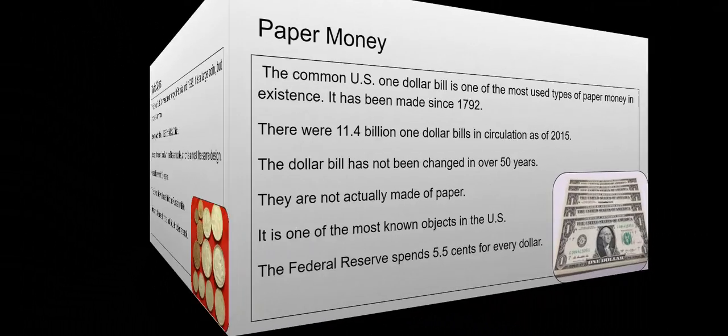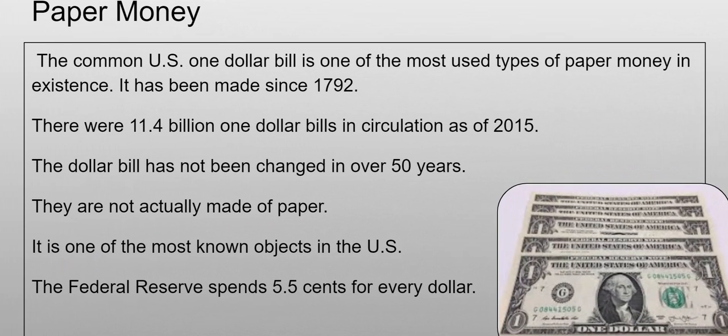Onto our paper money article. This month I decided to do the common US one dollar bill. It's one of the most used types of paper money in existence and it's been made since about 1792, which is almost as long as the US has been in existence. There are 11.4 billion one dollar bills in circulation as of about 2015 — that's a lot of dollar bills. It hasn't been changed in over 50 years, which is pretty impressive.